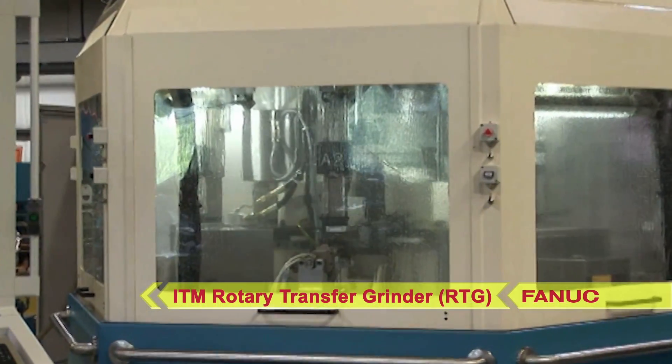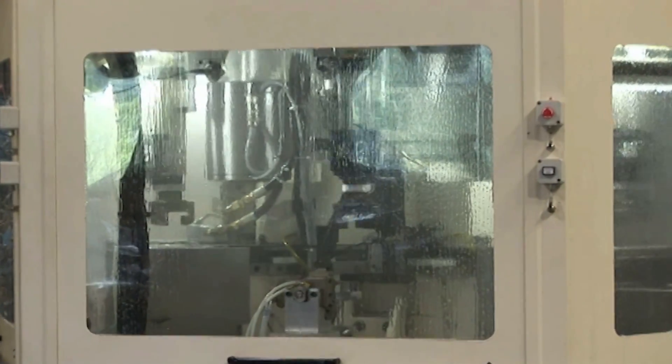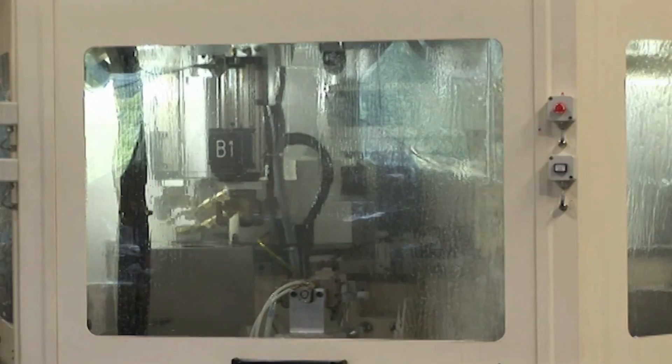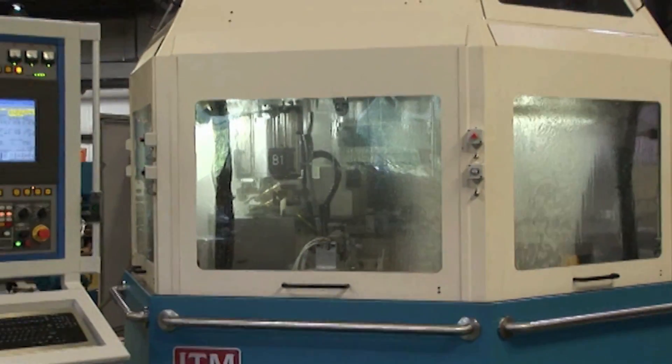The RTG stations can be configured to grind flutes, OD relief, points, face, counterbores, chamfer, grooves, end teeth, end face ID, flip parts, and production of parts that require multiple surfaces to be ground.